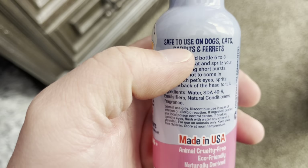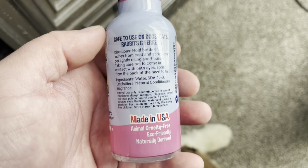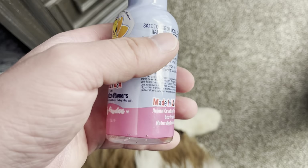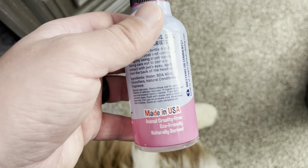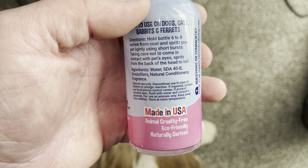It's nice because you can use this on dogs, cats, rabbits, and ferrets, and it's really easy to use. All you have to do is hold the bottle from about six to eight inches away. You don't want to spray it in their eyes because it can mess up their eyes, so just keep that in mind.